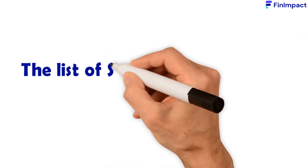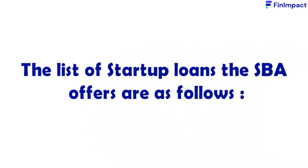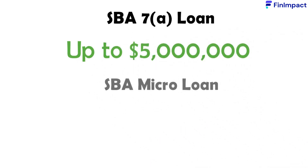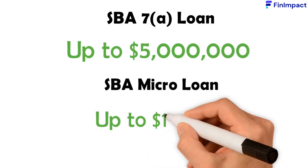The list of startup loans the SBA offers are as follows. The SBA 7A Loan, which offers loans up to $5 million. The SBA Micro Loan offers up to $13,000.